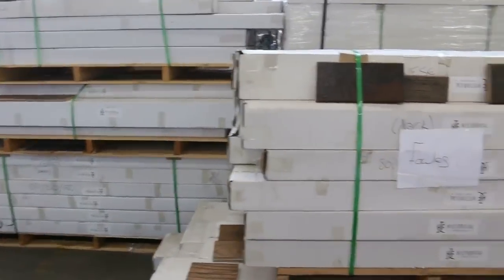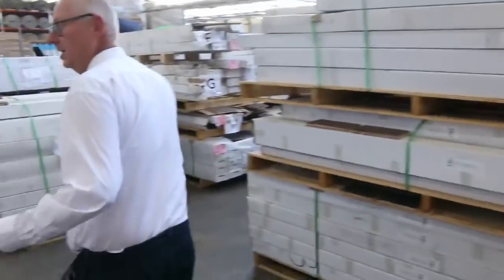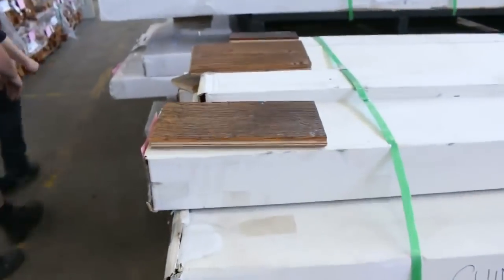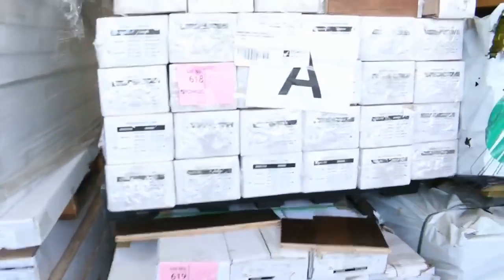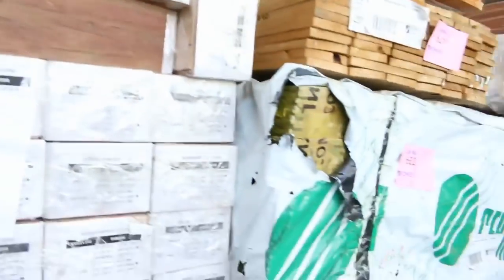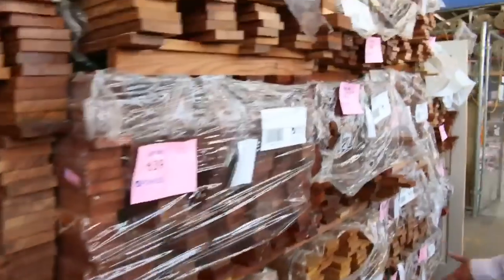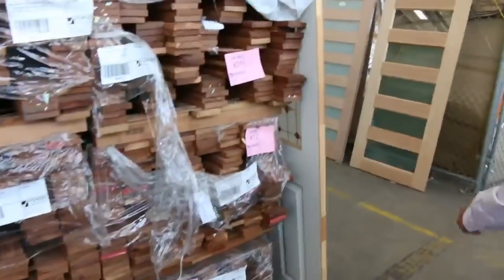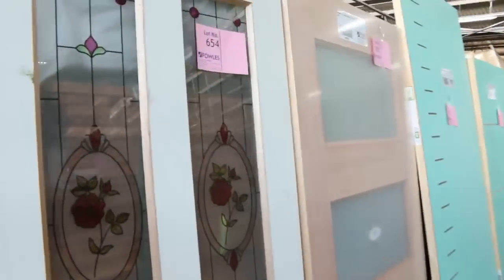There's a whole heap of doors to clear as well. Heaps more of this great-looking engineered flooring in a variety of colors — absolutely fantastic and just awesome stuff. There's also some treated pine Baltic cladding, and making our way through, we've got some campus decking in 90 by 19 and 70 by 19, plus another great selection of doors to finish off the auction.